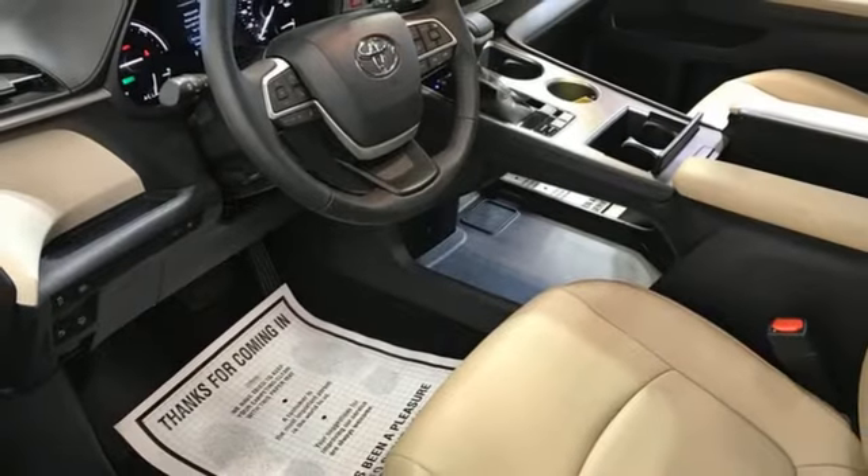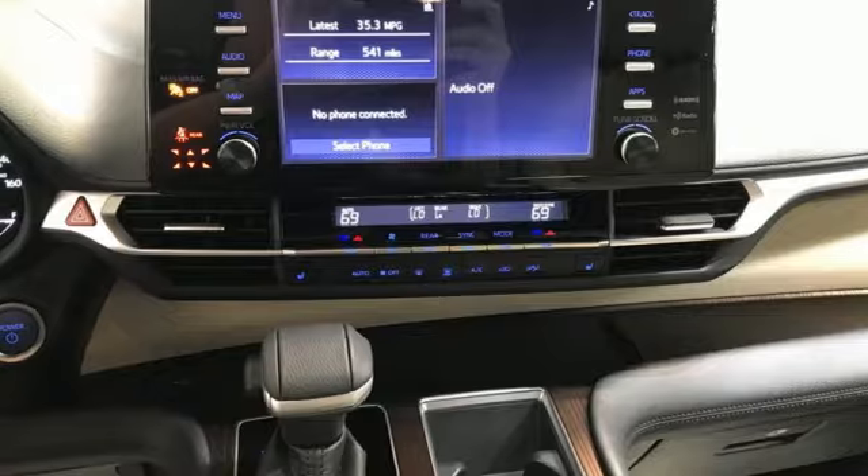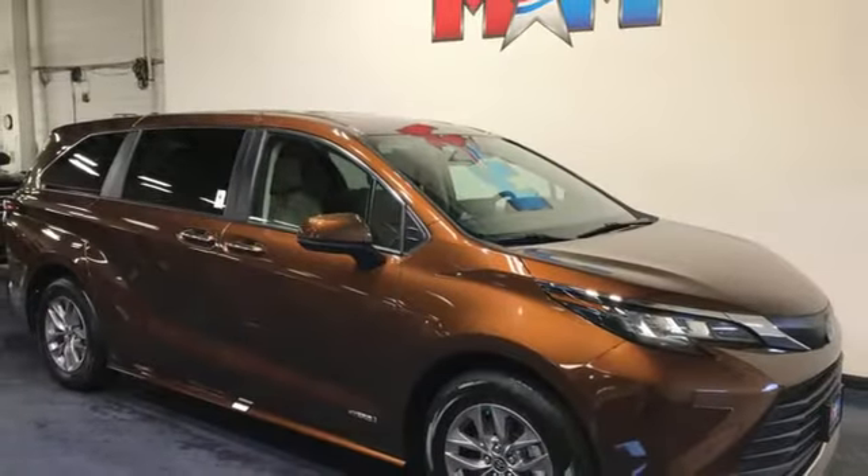Front heated bucket seats, inline four-cylinder engine, hands-free liftgate, front and rear parking sensors, and continuously variable automatic transmission.